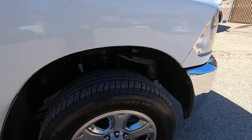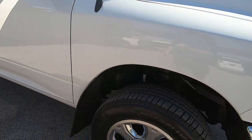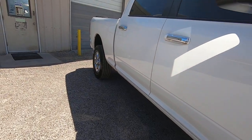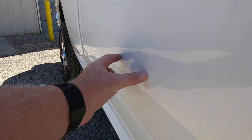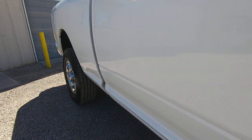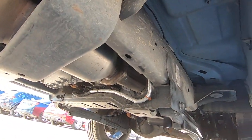I looked on CarGurus and put in a search from 2011 to 2016 just for manual transmissions — I found three, and they all belonged to the same company and they were wrecks. See this little ding right here? Look at the photo gallery, maybe you can see it a little better. It's not much, but it's my job to point out everything.